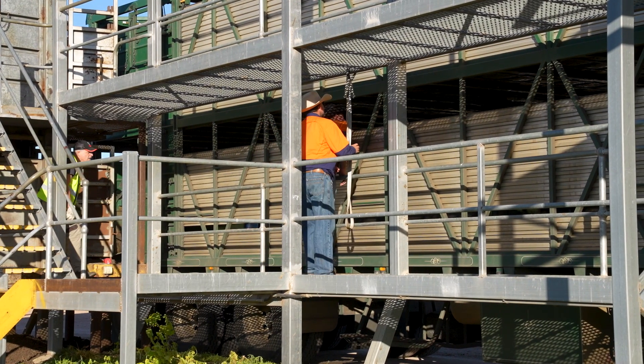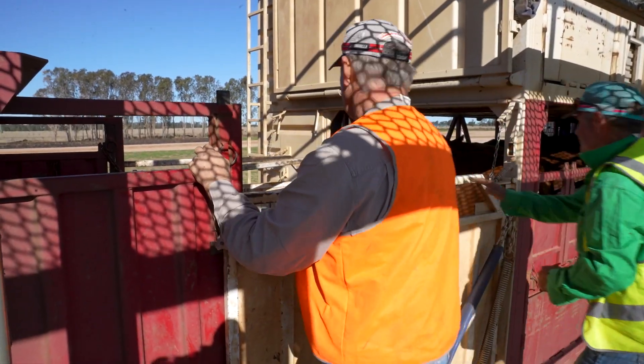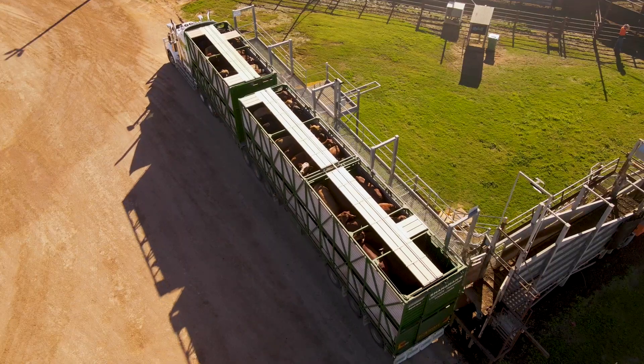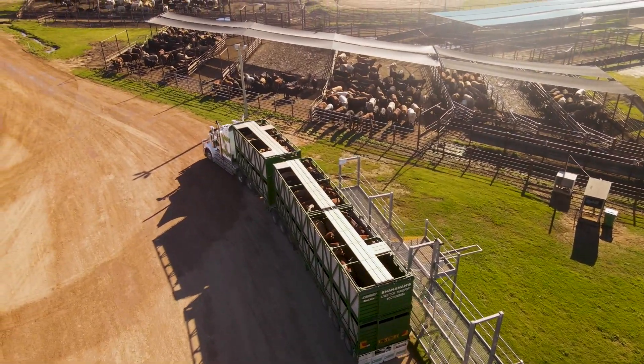Everyone involved in livestock transport activities has a responsibility to ensure safety. Understanding the road transport laws and how they apply will help you support safer transport activities at your feedlot.